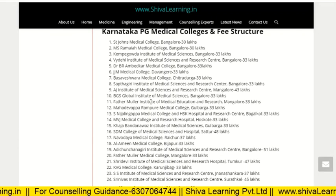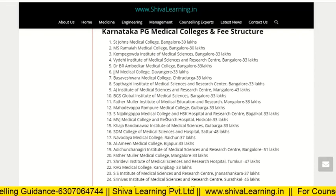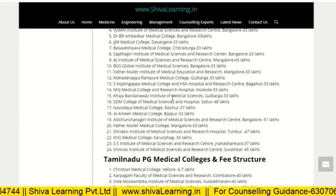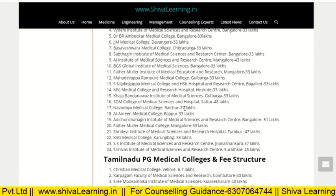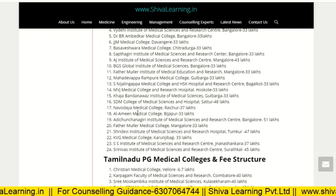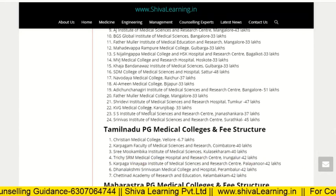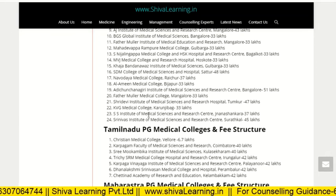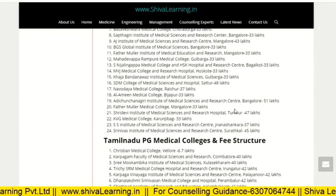BGS Global Institute of Medical Science, Bangalore, is 33 lakh. Father Muller Institute of Medical Science and Research, Bangalore, is 33 lakh. Mahadevappa Rampure Medical College is 33 lakh. S. Nijalingappa Medical College, Bangalore, is 33 lakh. MVJ Medical College and Hospital is 33 lakh. Khaja Bandanawaz Institute of Medical Science is 33 lakh. SDM Medical College is 48 lakh — the highest among Karnataka state colleges. Alamin Medical College is 33 lakh. Adichunchanagiri Medical College is 51 lakh. Father Muller Medical College Bangalore is 33 lakh. City Medical College is 47 lakh. KBN Medical College is 33 lakh. SS Institute of Medical Science is 37 lakh. Srinivas Institute of Medical Science, Mangalore, is 45 lakh.